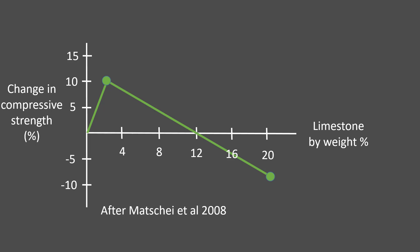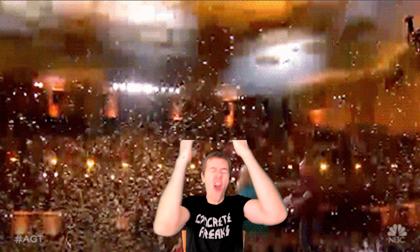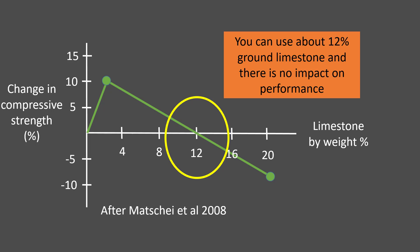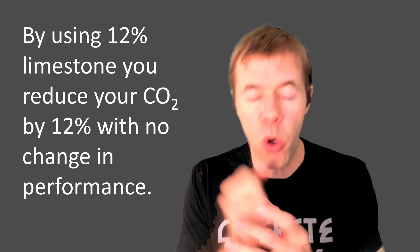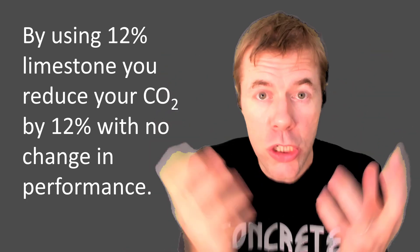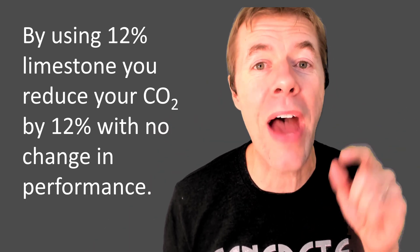Somebody noticed something pretty important: when you get to about 12% limestone in your cement, the overall performance was about the same as without it — and that was the golden buzzer. At 12% limestone, there's actually no impact on performance. And by using 12% limestone, you're actually replacing the clinker — the stuff that makes the most CO2 — by 12%, reducing the carbon footprint of the concrete by about 12%. That is amazing, without changing any performance.